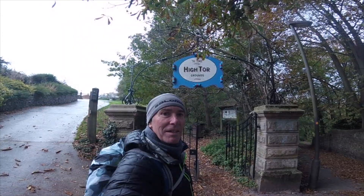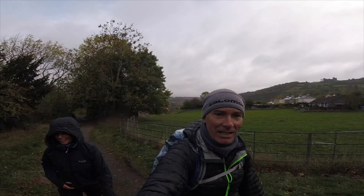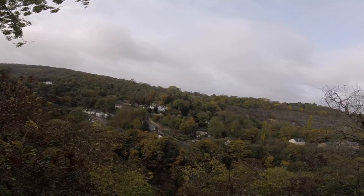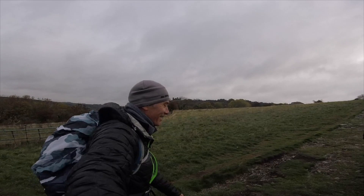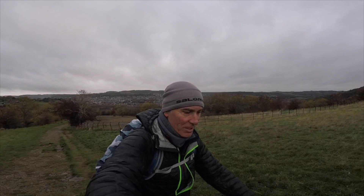Next part of today's adventure: High Tor Grounds. Wow. And we're looking for something called Giddy Edge. Time to take in the first view. It's still nice, even in the rain. Ryber Castle over there — our walk takes us back past that later on. Matlock in the background, and over that way is Matlock Bath, which is where we're heading to now, hopefully to get a coffee. Too early for beer.